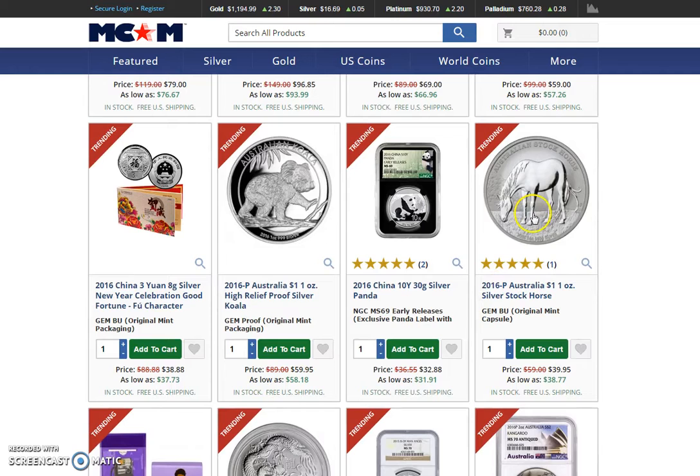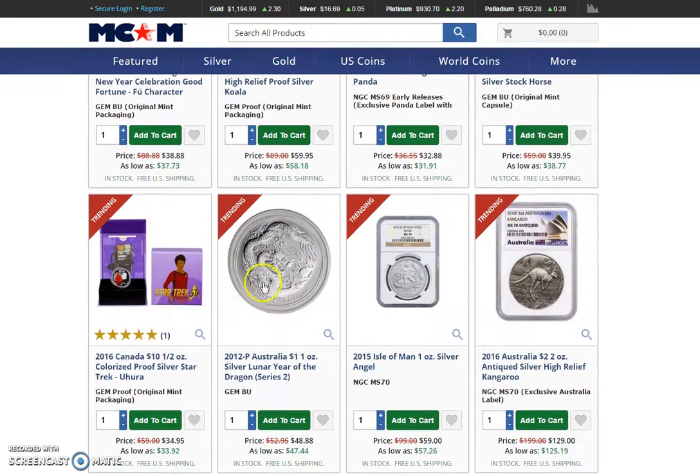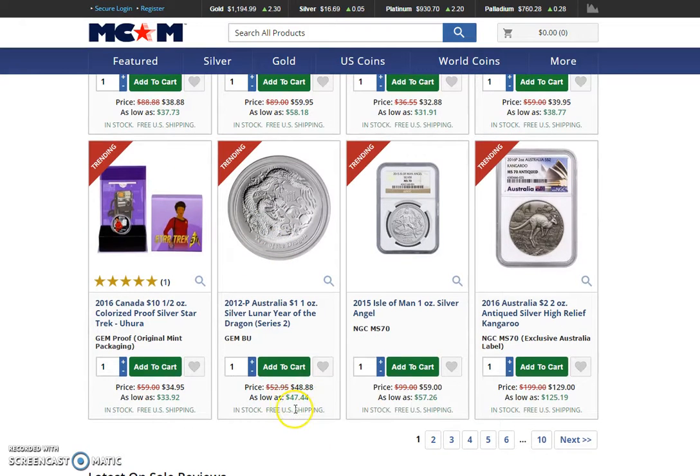The stock horse, which looks like a pregnant horse — so I'm going to pass, I'm not going to get that one. They have a silver lunar dragon for $47 bucks. That's not bad considering usually these coins will go up to at least $50 and above, maybe even $60 for the lunar dragon.